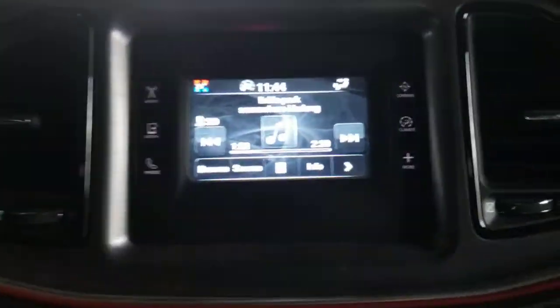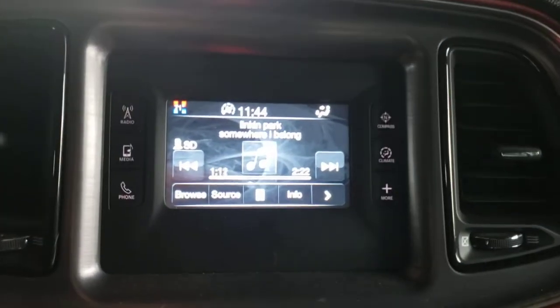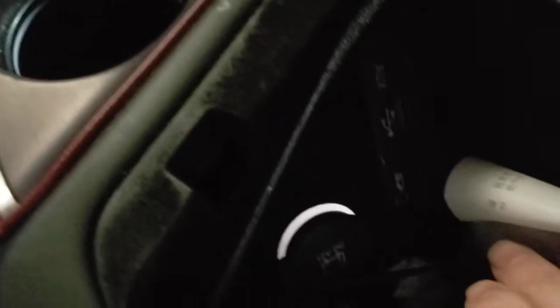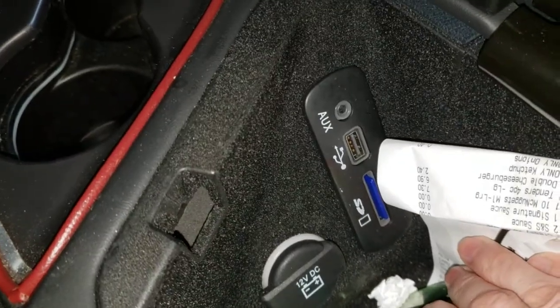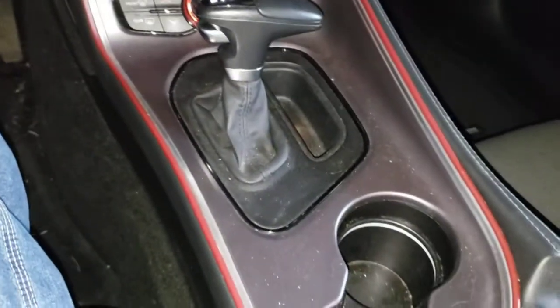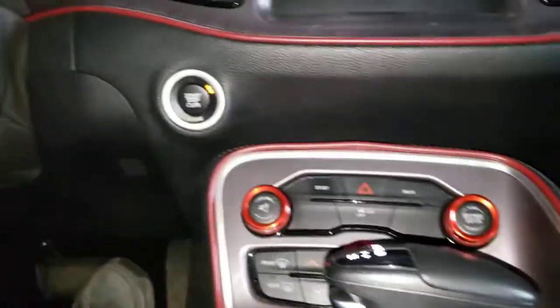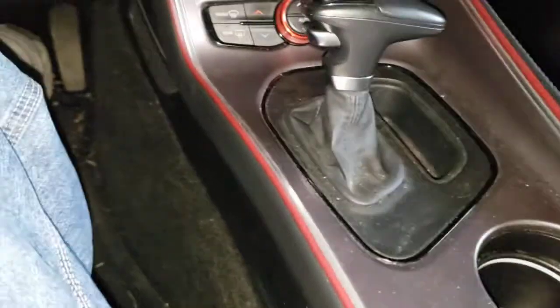From 2015 up there is no CD player — you have Bluetooth, and there's a little panel with an SD card slot, USB, and auxiliary. I have an SD card loaded with music. There's also a power port and a DC auxiliary port.